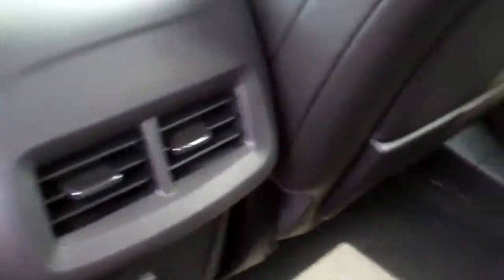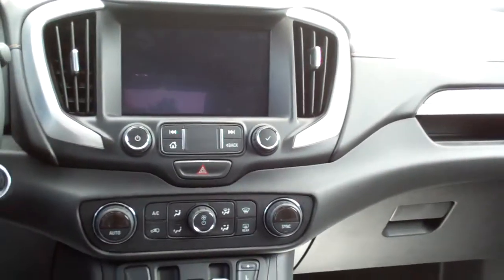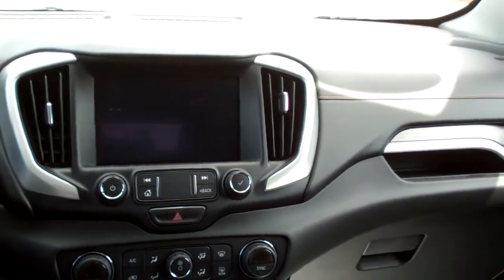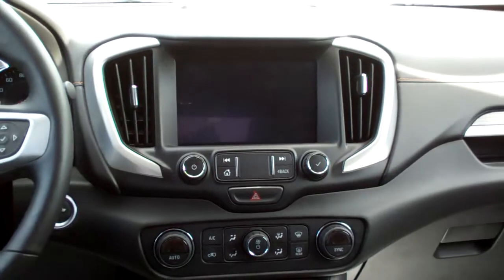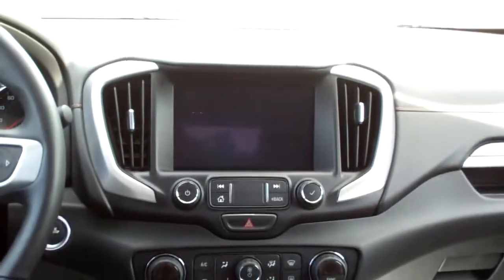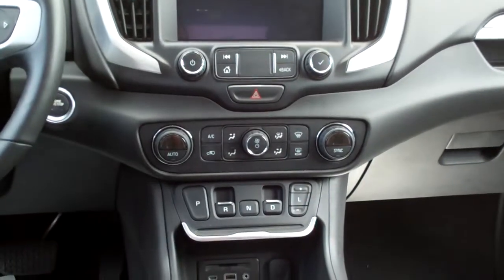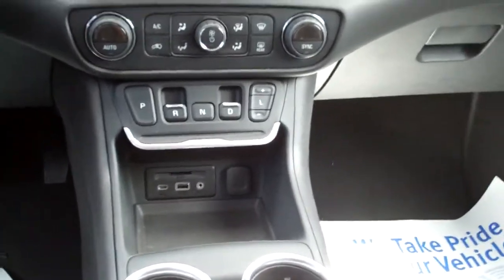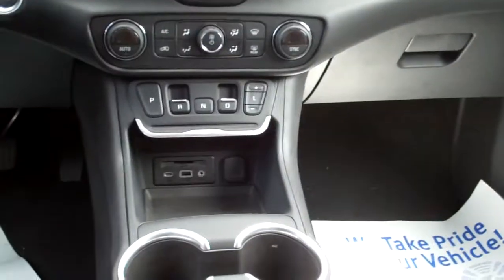Look at that — nice leather seats, rear heat and air vents back here, USB, nice sleek dash line. AM, FM, satellite, backup camera. It's got Apple CarPlay and Android Auto so you can hook up your smartphone to it — it'll do a lot of the functions, including maps. Dual automatic climate control, there's your gear shift — it's nice, it's a push button, and see how it frees up all this space in the car.